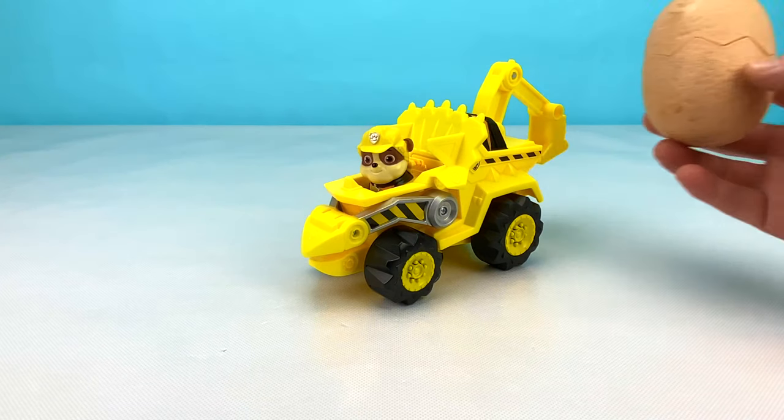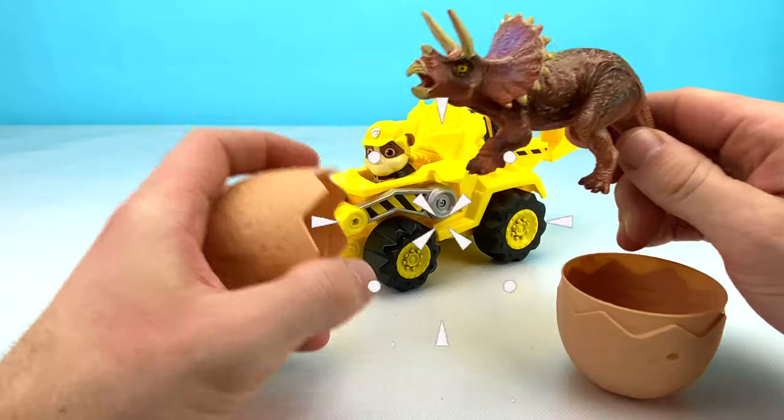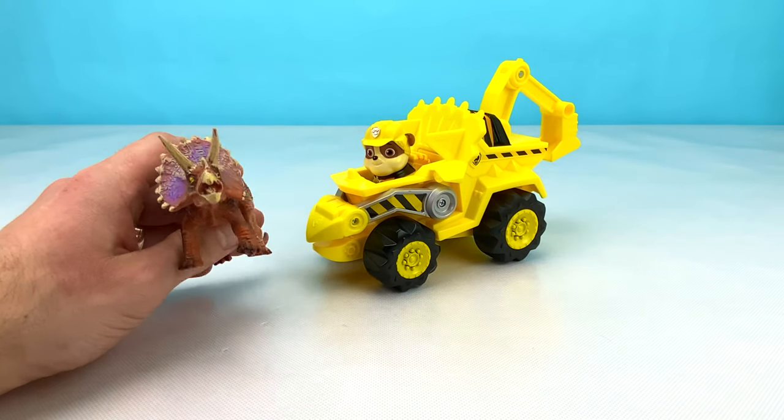Let's see what surprise Rubble has for us in his giant egg. Wow, look at that amazing Triceratops! It matches Rubble's construction vehicle. Now let's say bye to Rubble and his Triceratops friend.